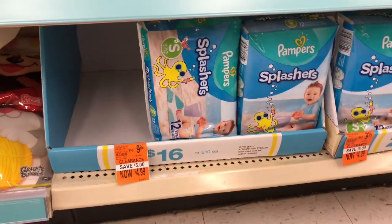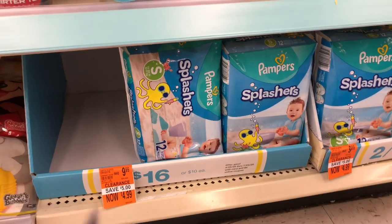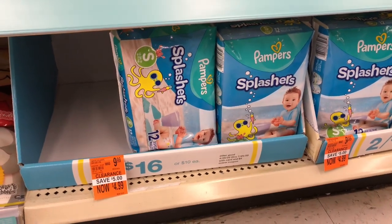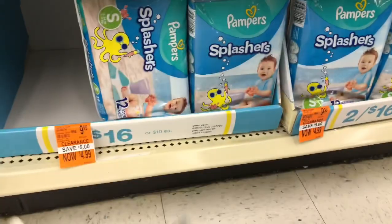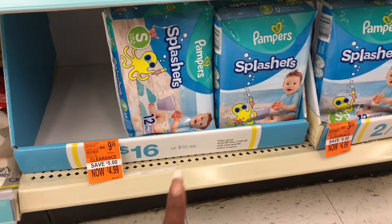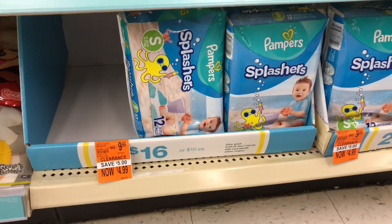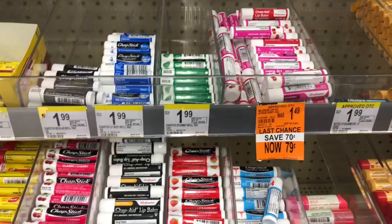I don't have any little ones, but this is a pretty awesome deal especially if you have a swimming pool. The Pampers were $9.99 and are on clearance for $4.99. We have $2 off one coupons from our P&G inserts, making these only $2.99 a pack. If I had little ones I would definitely stock up, but I'm going to pass on this deal — I just wanted to mention it in case you guys haven't seen it yet.